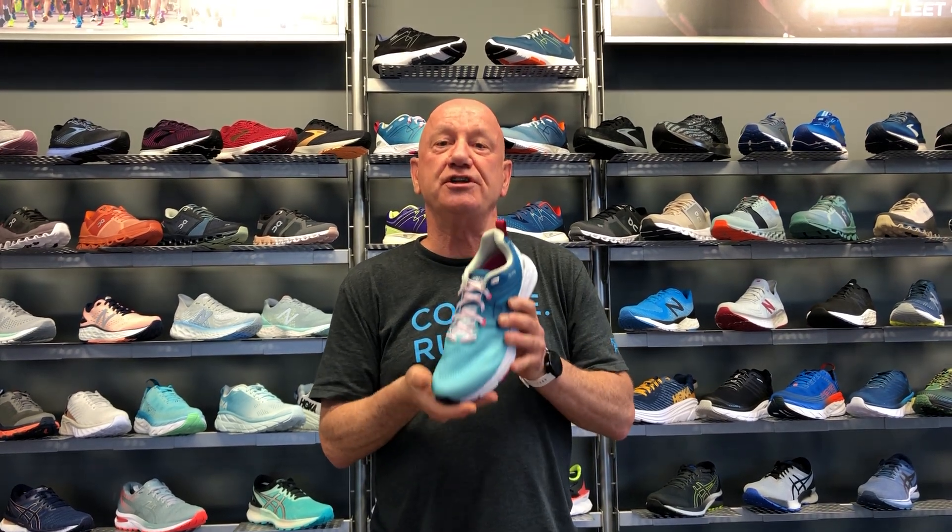A good shoe that you choose will serve you well, give you comfort on the road, and keep you from getting injured.